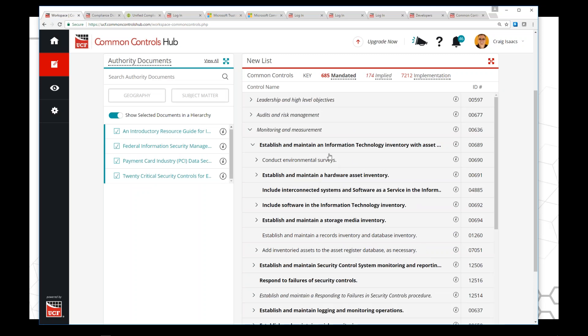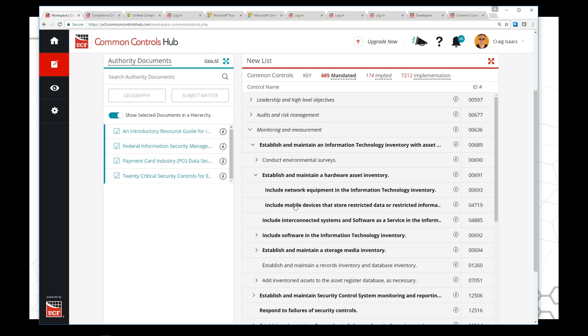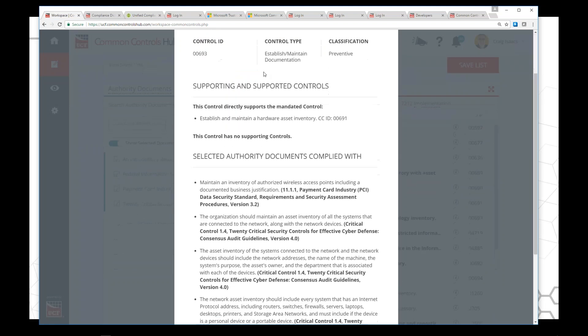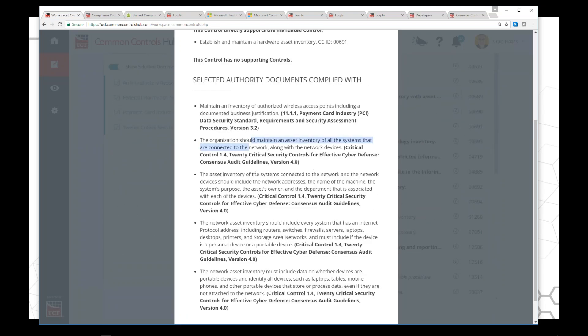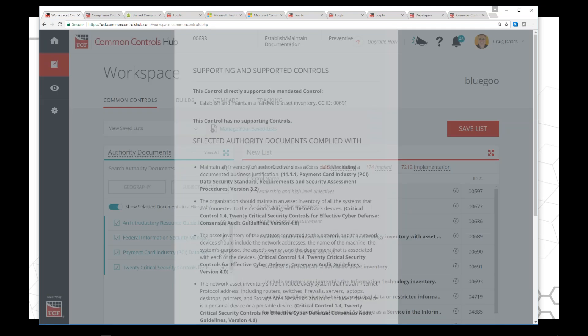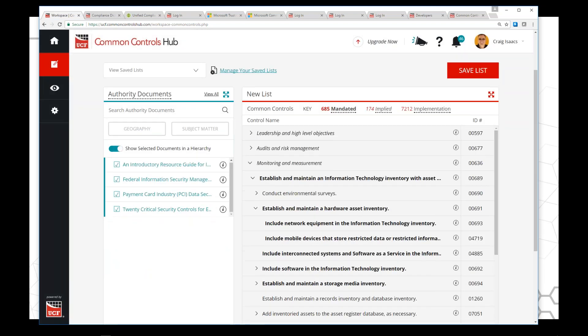The reason we put implementation controls here is that sometimes requirements are so top-level they'll just say 'maintain an IT inventory' without any details. So you have hardware, and if I look deeper, network equipment and mobile devices. If I click 'get info' on any of these, I can see the control and specifically why it's here — this one is in the 20 Security Controls and in PCI 3.2: make sure you get your network equipment. It shows you the overlaps and how to pull these things together.